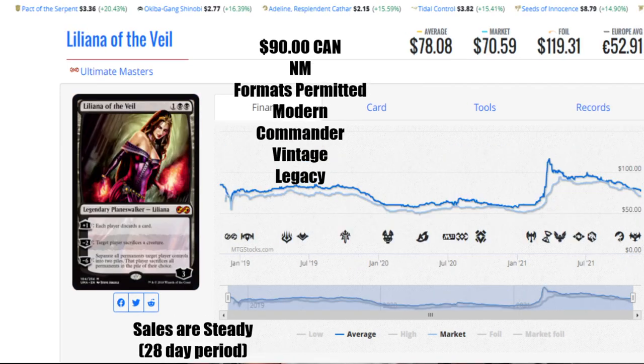Now when we're taking a look at Liliana of the Veil — and remember, this is not a finance channel, I don't know what I'm talking about — but Liliana of the Veil is just awesome to me. This is the Ultimate Masters version. We have her at $90 Canadian, the average is $78.08, the market has it at $70.59 US, the foil will run you $119.31 US, and $52.91 will get you that card. Formats permitted are Modern, Commander, Vintage, and Legacy. The sales are only steady on her — they are not high for the entire 28-day period, coming nowhere near as close as the other cards on the list. It seems like people have kind of moved on to other cards. A lot of that could have something to do with that price tag. We'll check back with her in about 30–40 days.